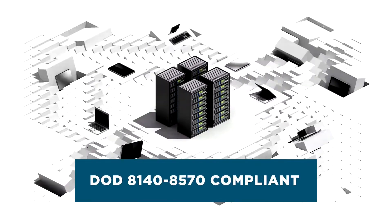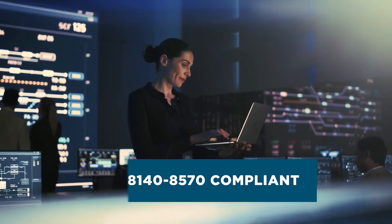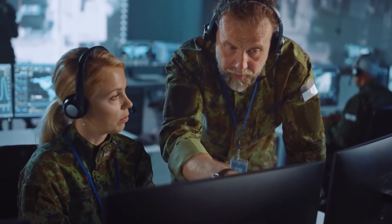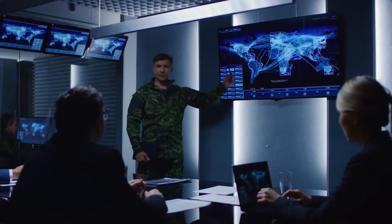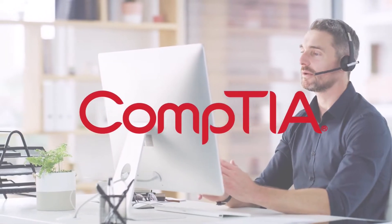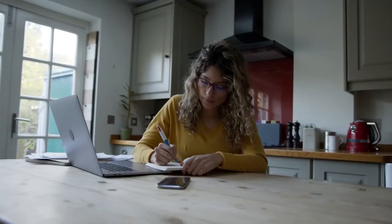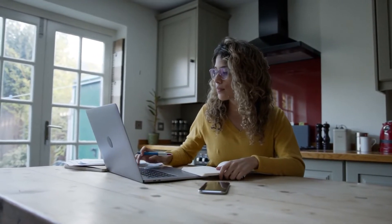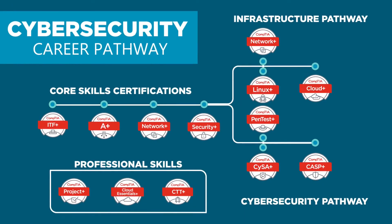All four cybersecurity certifications fulfill Department of Defense 8140/8570 compliance, which maps directly to the standards that ensure all military departments and defense agency jobs can effectively identify and stop cyber attacks. CompTIA holds one of the strongest positions in the foundational IT and security markets, which helps you learn the specific cybersecurity skills necessary to take you from beginning to end. Study with the official CompTIA content. Now that you know the steps you need to take to move up the ranks through cybersecurity, get started today.